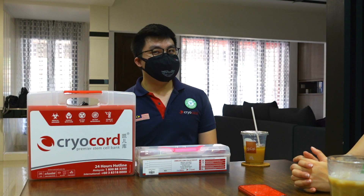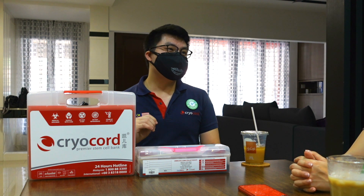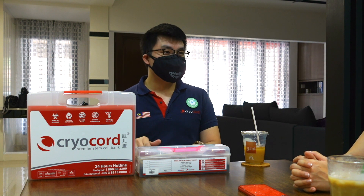How long can these stem cells be stored? Is there an expiry date? Basically, there's no expiry date as long as we're storing in the right environment. We store in vapor phase liquid nitrogen at negative 190 degrees Celsius — that is very, very cold — where we can actually stop the biological activity of your stem cells. So there won't be any expiry date. You can store for 50 years, 60 years, or even 100 years. There's no problem.